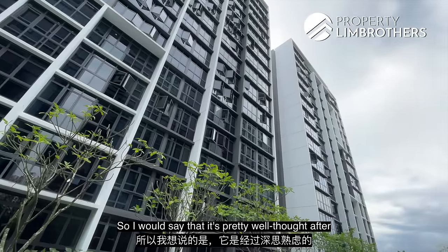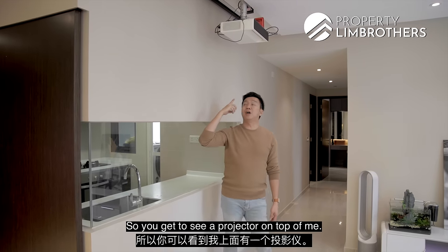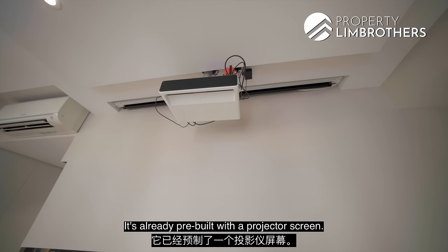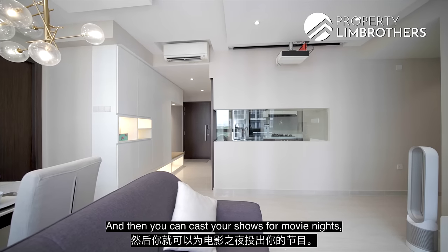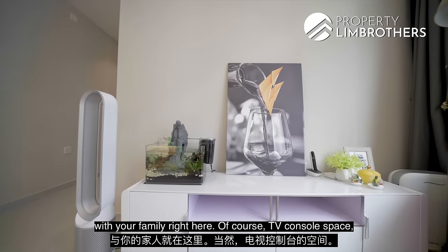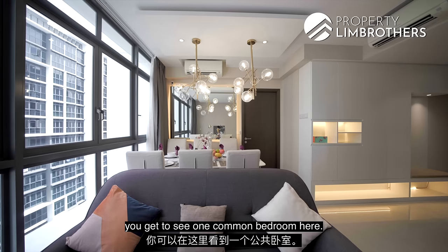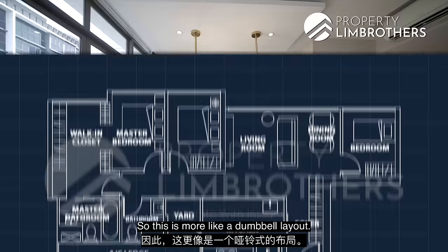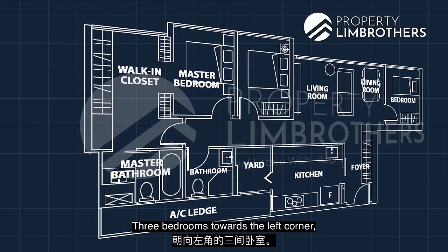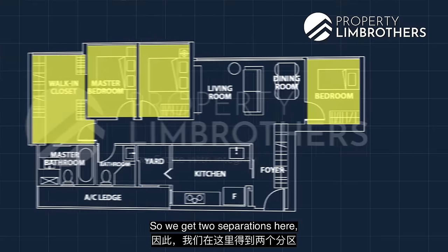It's pretty well thought after in terms of the site plan. You'll notice a short-throw projector above, and it's already pre-built with a projector screen so you can cast your shows for movie nights with your family. There's also TV console space for a 75-inch TV. Flipping over, you'll see one common bedroom here — this is more like a dumbbell layout, with three bedrooms towards the left corner and one bedroom towards the right corner, giving you two zones of separation.